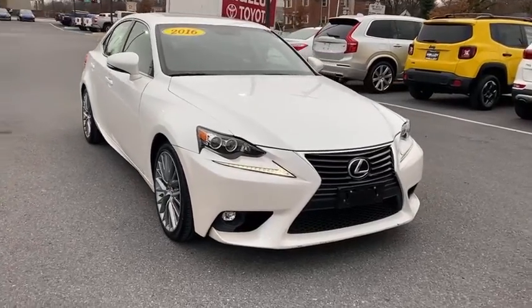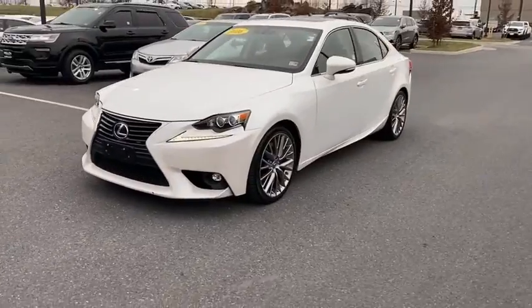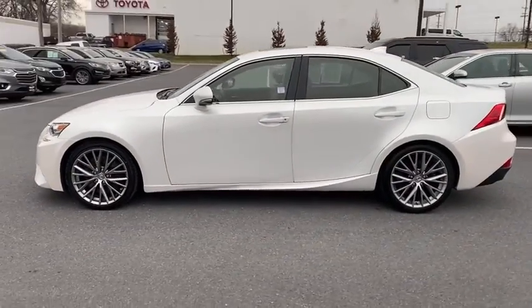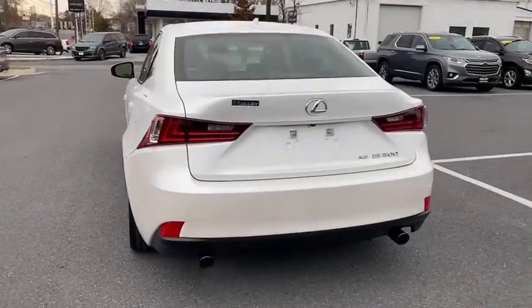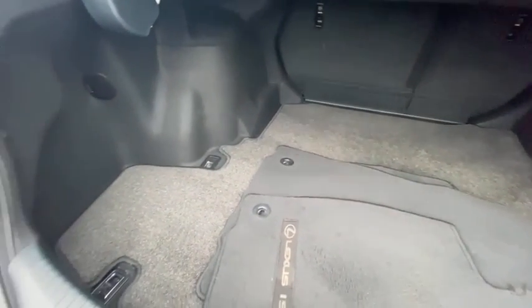Take a ride in the 2016 Lexus IS. The IS is the compact luxury sedan offered by Lexus under Toyota. The IS fits the bill for sports-minded drivers looking for luxury in a compact design. This vehicle has less than 40,000 miles. Here are some of this vehicle's great options.